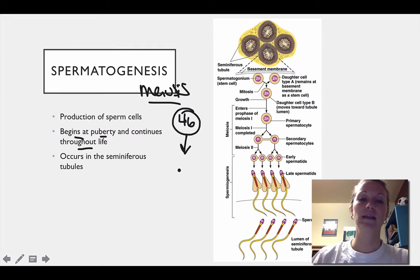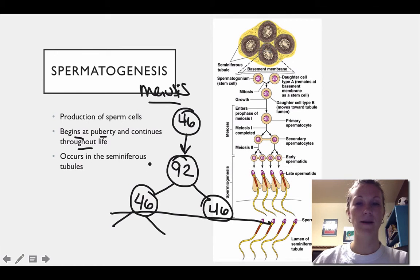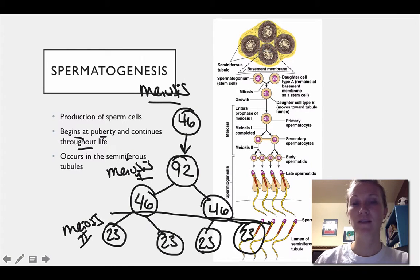Basically what happens is those 46 chromosomes undergo DNA replication, turning into 92. Then meiosis 1 occurs, during which the genetic material is reduced by half. But that's still too large a number, so we go into meiosis 2. If you split 46, you get 4 cells each having 23 chromosomes. So ultimately the end product of spermatogenesis is 4 functional sperm cells.